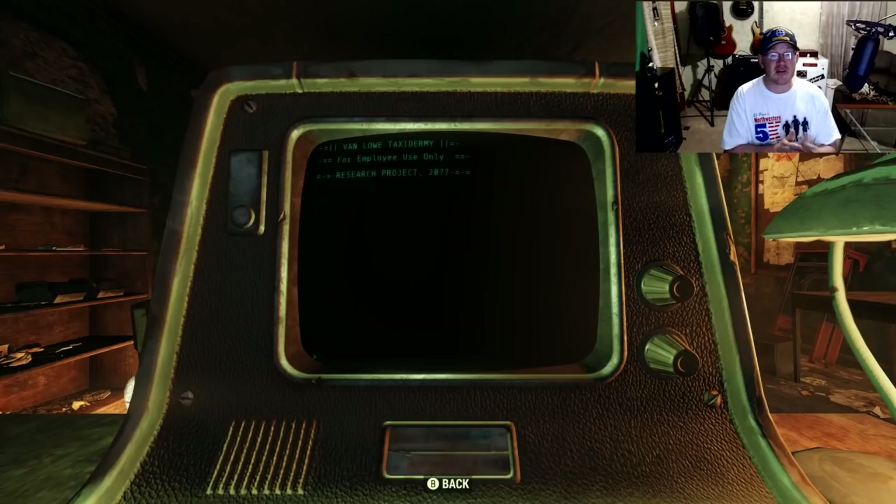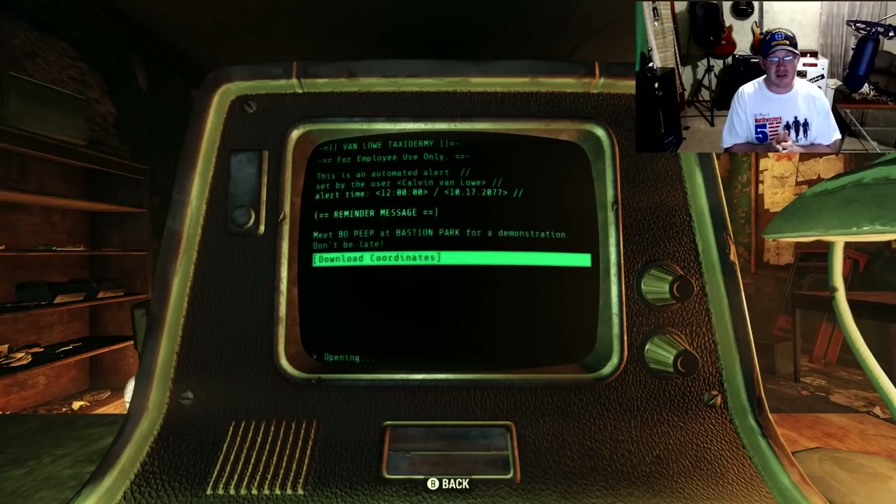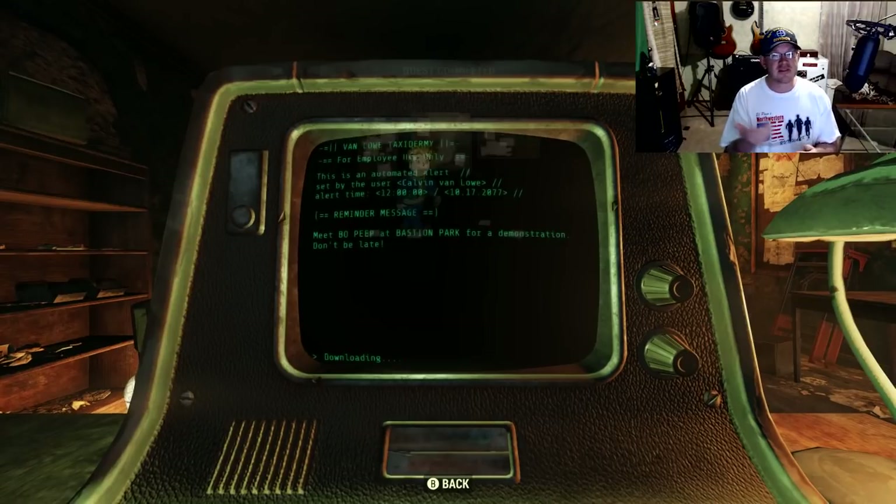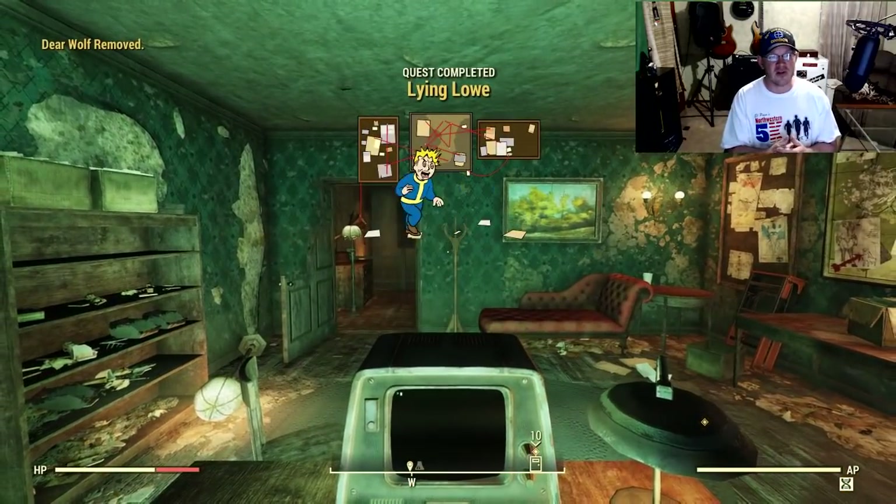The computer is easy to find. Access the terminal on the third floor, select the bottom option, and from there you're going to have the ability to download coordinates. Once you download the coordinates, this section of the mission is going to be done — we've officially completed phase one. It's going to give us the destination of the very next location.